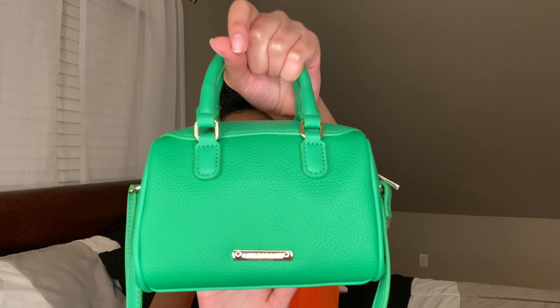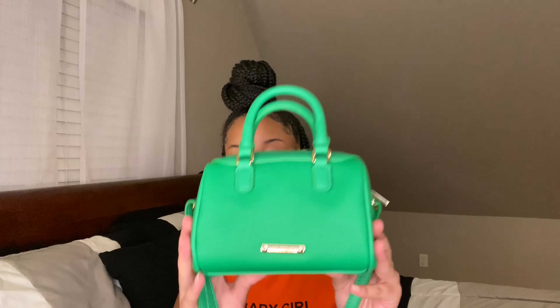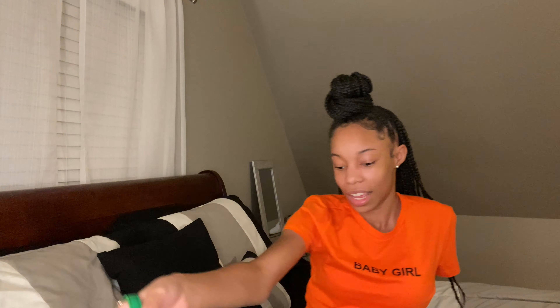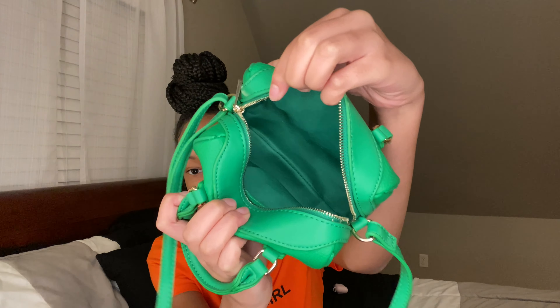Next, I went shopping at Forever 21. First I got this little green purse — it was nine dollars. I got it because I liked the color; it's something different, I've never gotten a purse this color before. It's a little green mini bag with handles and a green strap that you can adjust. Inside there's no pocket but you can fit your phone, AirPods, keys, card, and cash. It was only nine dollars from Forever 21 and it's really cute.